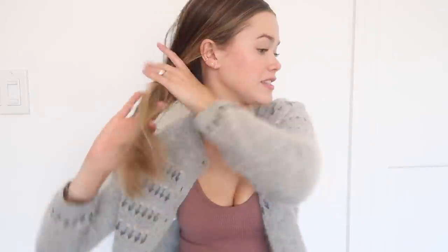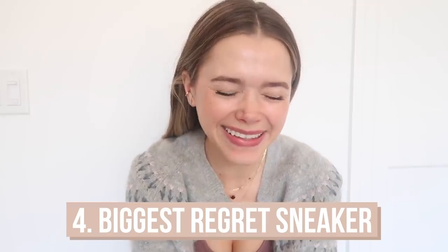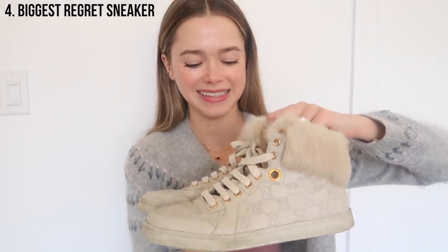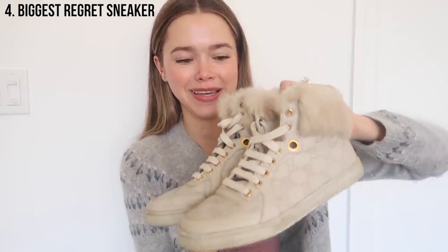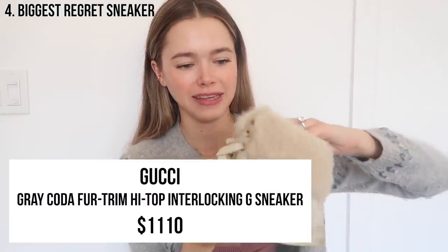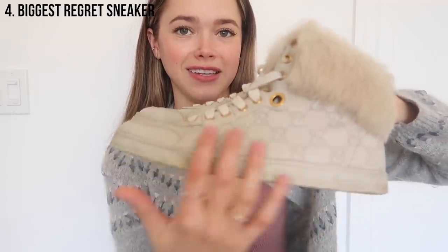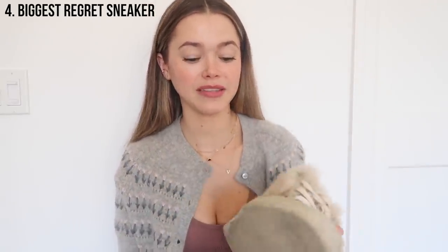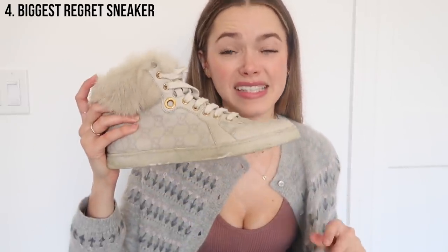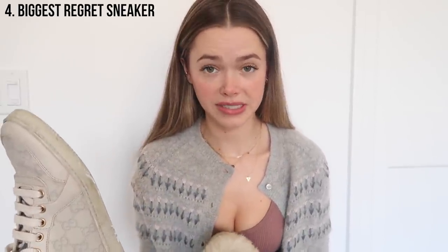The next category is my biggest regret. Are you ready for this? I don't know what I was thinking, but I feel like it was before I found my true style. These Gucci high tops — what are those? They have fur. I don't buy things with fur anymore, that's number one. Number two, this situation is not a thing for me anymore. I mean, I still see the appeal, I see what drew me to them, but no. I think I was actually pregnant with Jake when I bought these. A lot of the purchases I regret, I did buy during pregnancy.